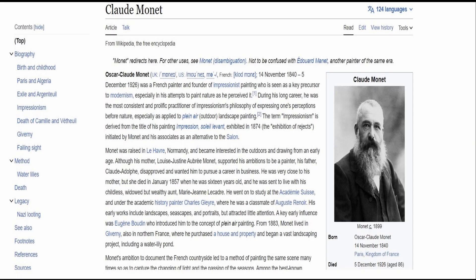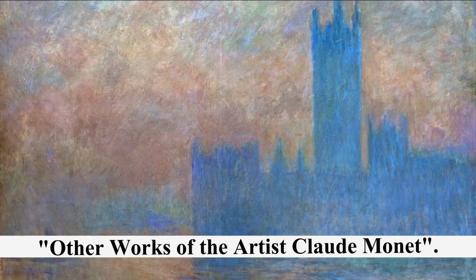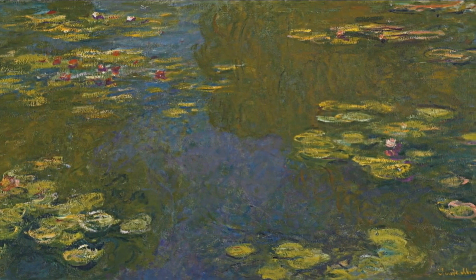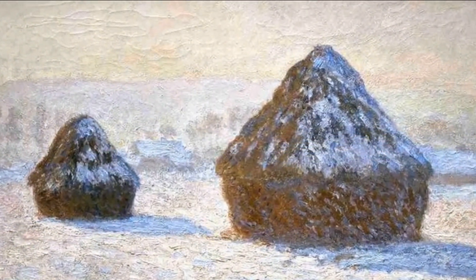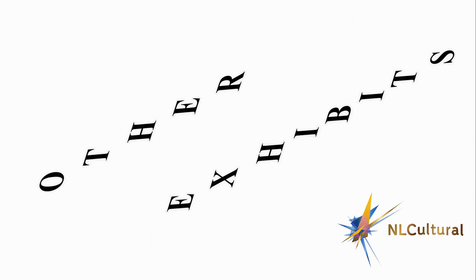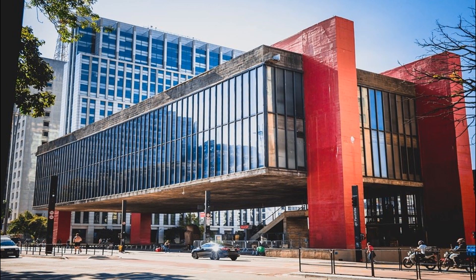This is a new way of making art. Thank you.